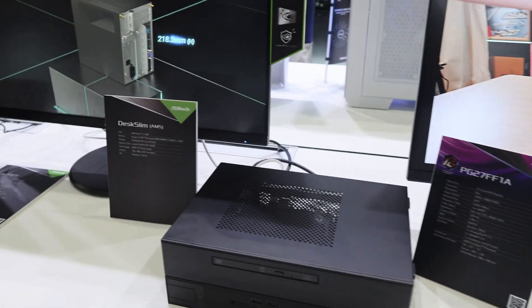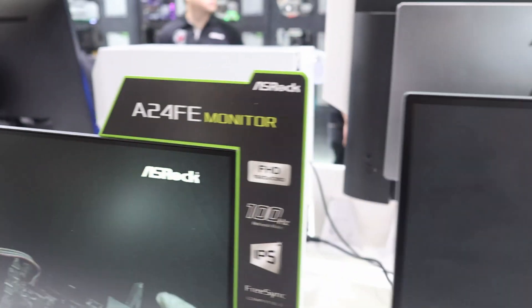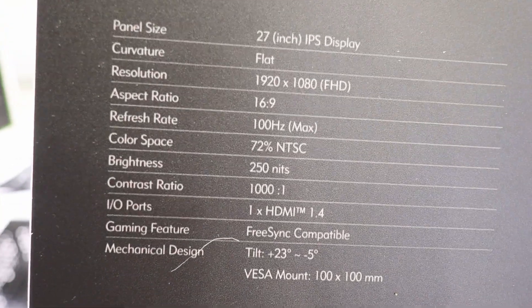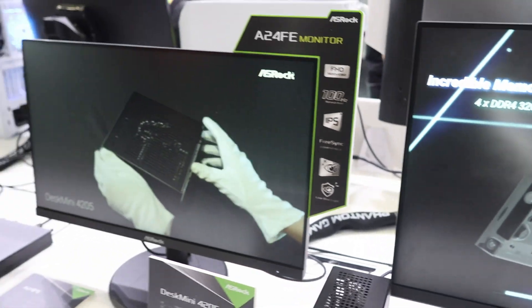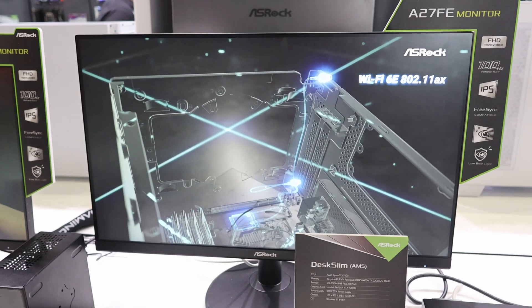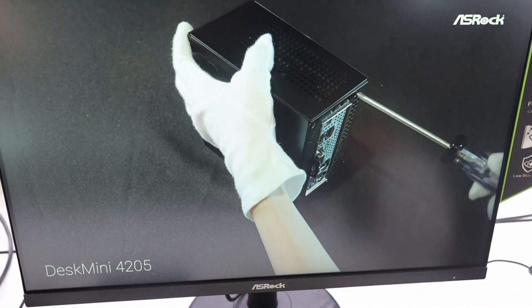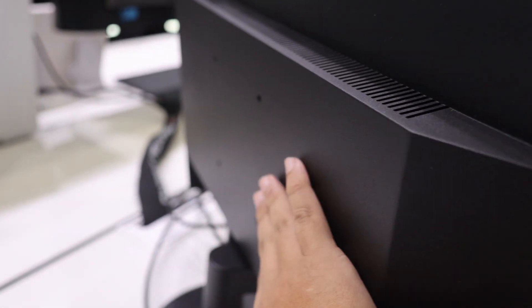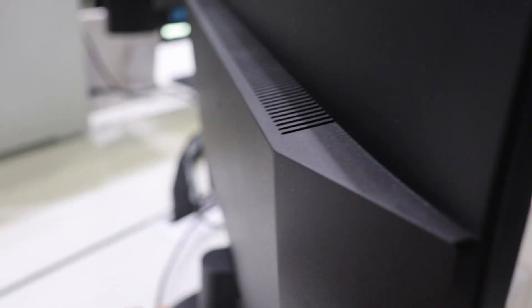Next let's look at the monitors. There are two new monitors over here: the A27FE and the A24FE. They are pretty much the same specs — 100Hz refresh rate, IPS panel — just varying in size: one is 24 inch and the other is 27 inch. Let me turn the monitor around so you can see the VESA mount at the back, which I really like because you can actually mount the Desk Mini at the rear of it.